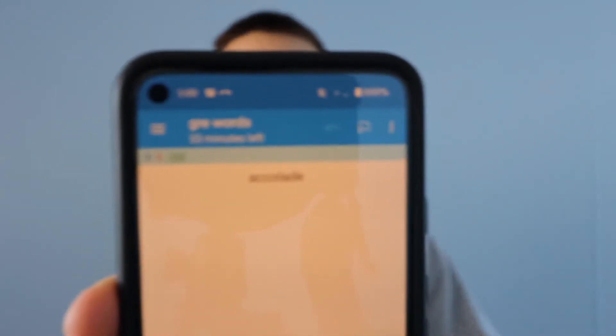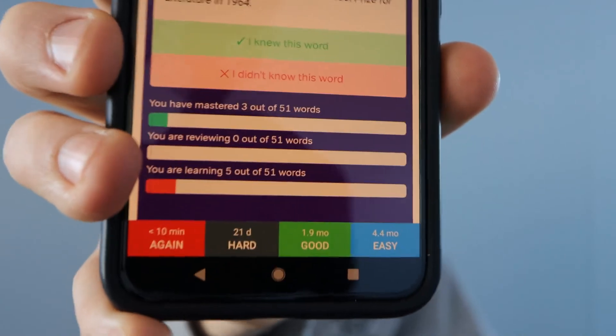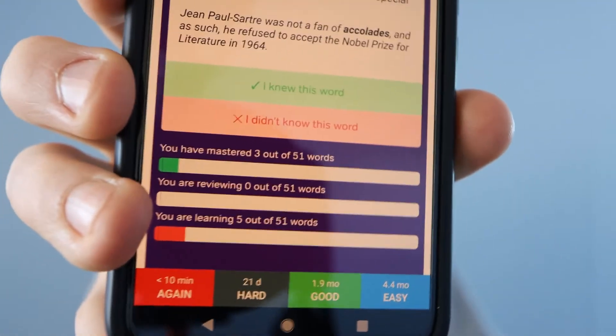I'm going to pull this app up right now. I used it for the GRE — I'd come up with different words and say 'show answer' after I thought of what the answer was, then it would show the definition. At the bottom I can click what the difficulty was — whether I want to see that word again in 21 days or in 1.9 months. I went through these so many times that my spaced repetition intervals are way out there.